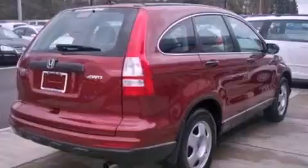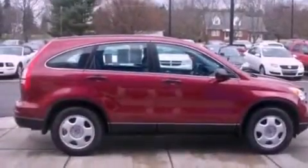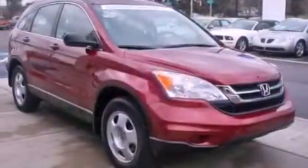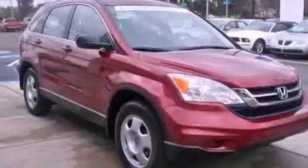Features include a low tire pressure indicator, traction control and stability control systems, steering wheel mounted cruise control, a CD player which can read MP3s, and a passenger side vanity mirror.